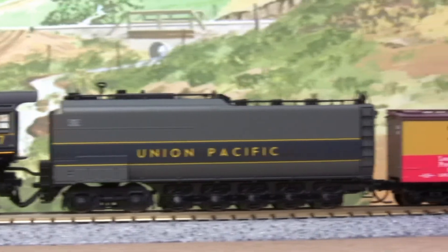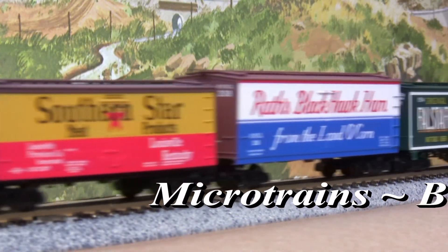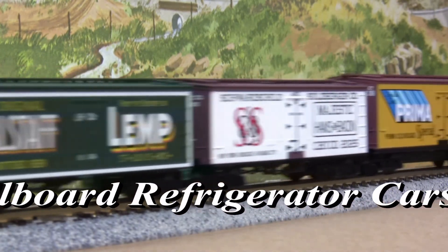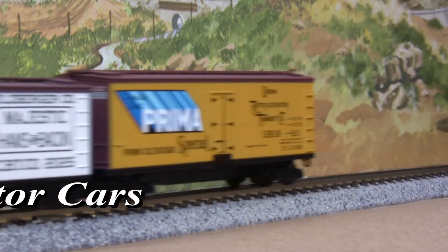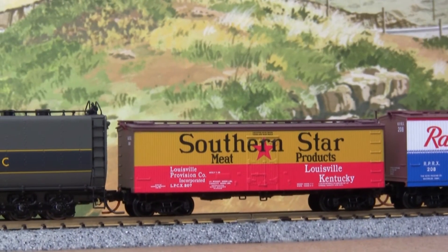And not to be outdone, Microtrains offers their own series of colorful billboard refrigerator cars. Characterized by bold colors and snappy slogans, these rolling advertisements make getting stuck at a crossing an enjoyable experience.